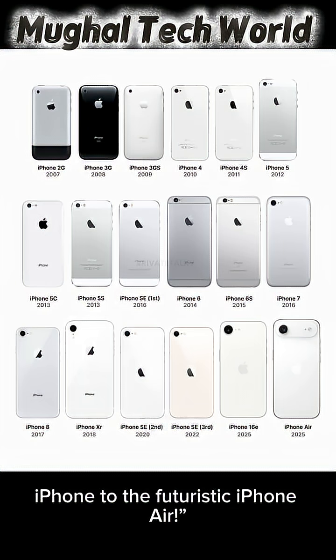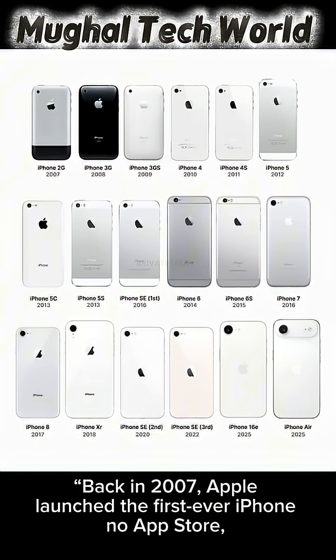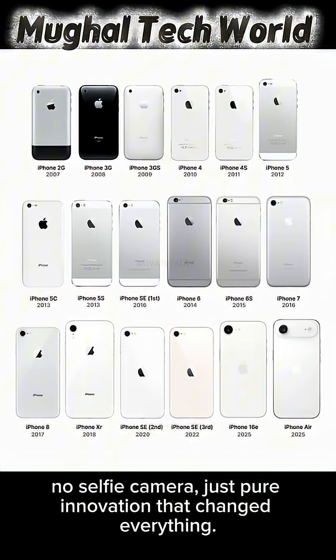Back in 2007, Apple launched the first ever iPhone — no App Store, no selfie camera, just pure innovation that changed everything.